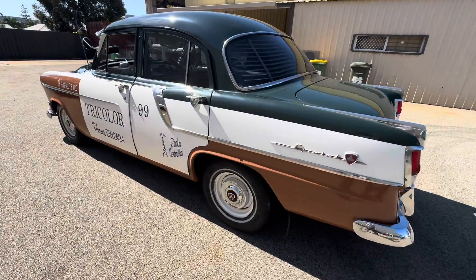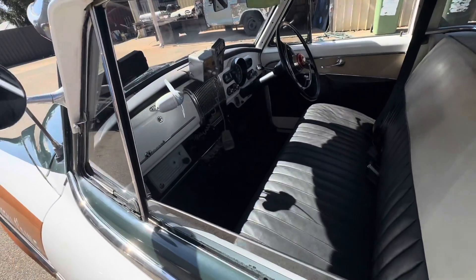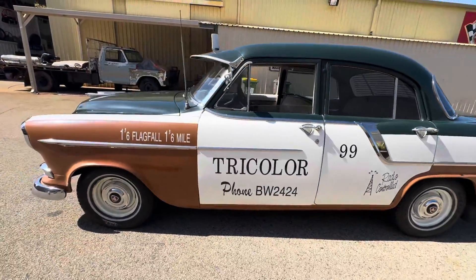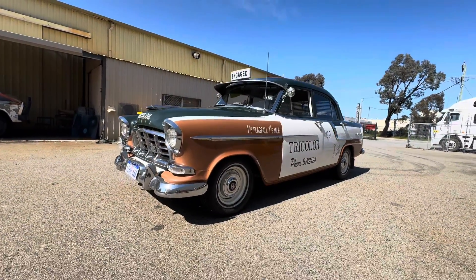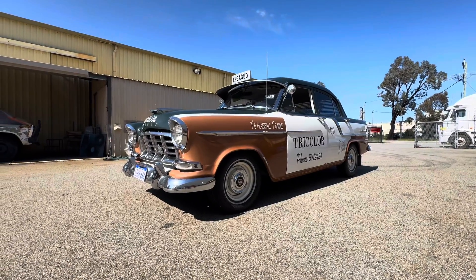Then Whiteman Park Museum opened up, so it went on display there for a few years. Then they changed the display around so I had to pull it out, and I didn't have anywhere to store it, so I sold it to a guy who'd been pestering me for years to buy it. He cooked the motor in the first year of owning it, so it sat in his shed for a long time and was never really seen.